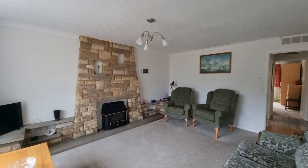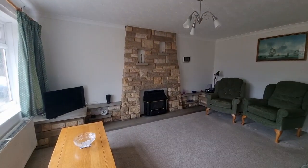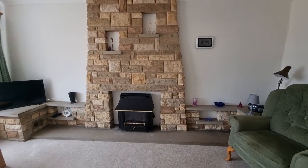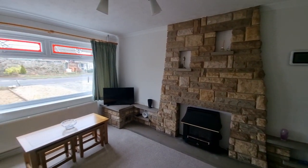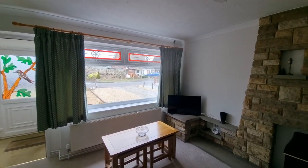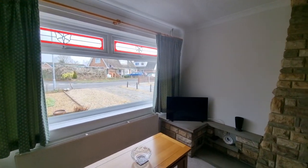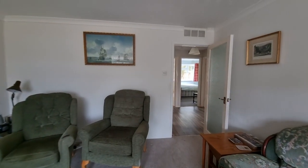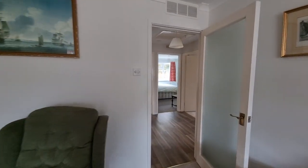That's a nice-sized lounge with a feature stonework fireplace with an inset gas fire. There's a large panoramic-style UPVC double-glazed window to the front. The property is UPVC double-glazed throughout and also has gas central heating.